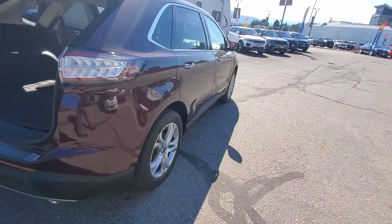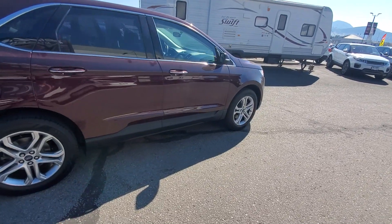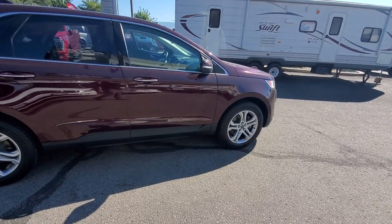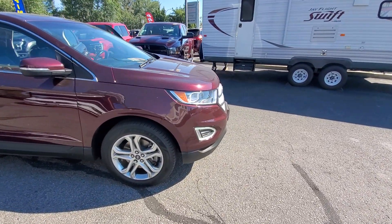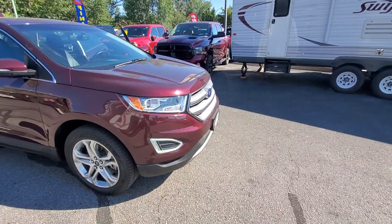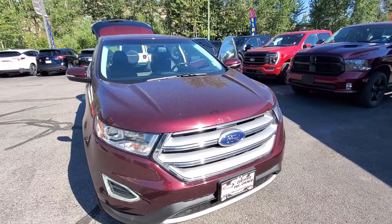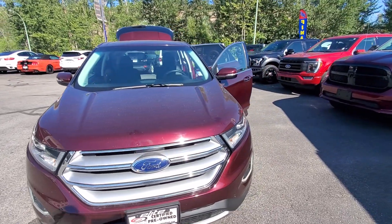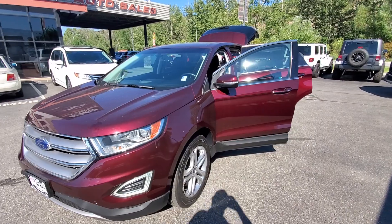Once again folks, this is a 2018 Ford Edge available here at Elite Auto Center in Kelowna. This is the Titanium model, powered by a 3.5 liter V6 motor. If you'd like to know more, contact me directly — my name is Burt. Call or text me at 250-215-8386, or email Burt at EliteAutoCenter.ca and I'll gladly tell you more. Thanks for watching, folks, and enjoy your day!